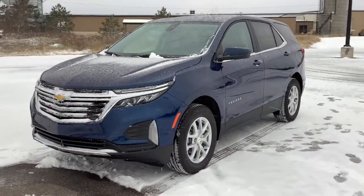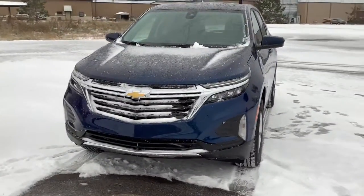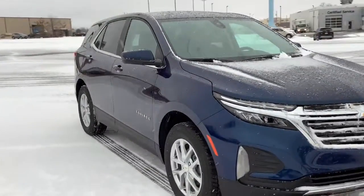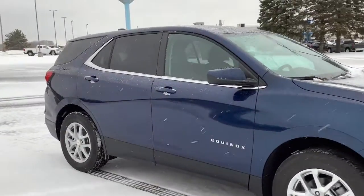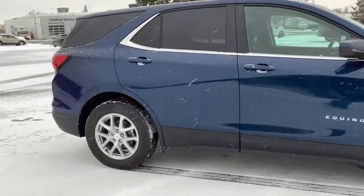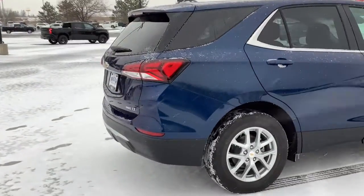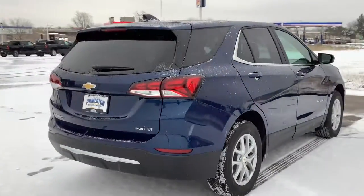Hop into the 2023 Chevrolet Equinox. The advanced safety features, passenger-friendly cabin, generous cargo space, and connected technology of the Equinox help you navigate every twist and turn of the road with confidence and style. The following are some of this vehicle's highlighted options.